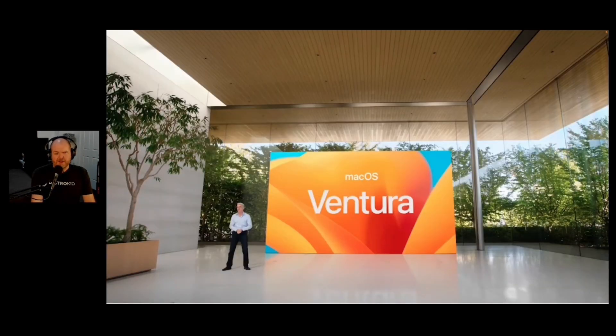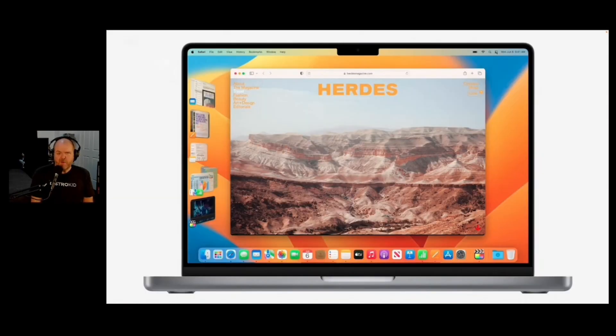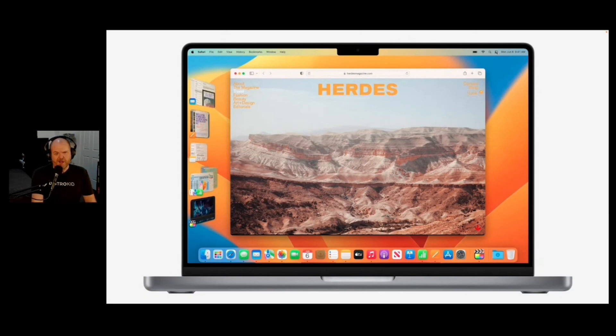macOS is now going to be called Ventura - apparently another place in California. Stage Manager is coming to both macOS and iPadOS. It's the ability to have your little icons down the side and have your one main thing in the middle - it gives you a different way to view your screen. It's more reminiscent of Windows than Mac, and a lot of this stuff is borrowing from Windows and Chrome OS, to be honest.